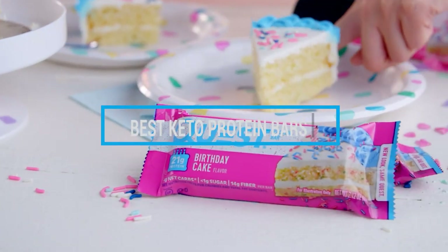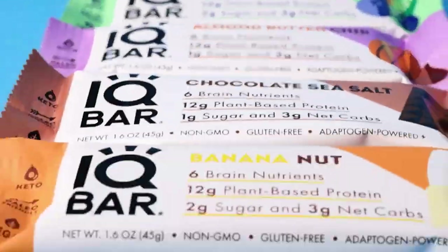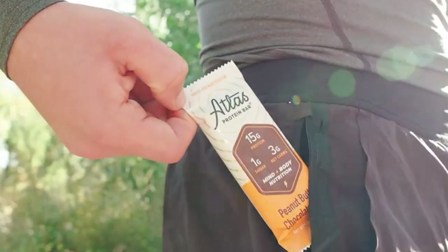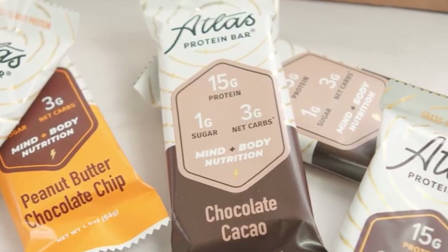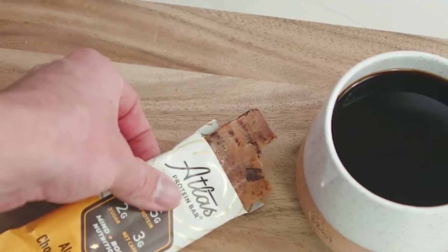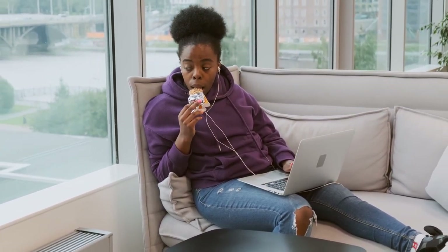Hello guys, in today's video we're gonna check out the best keto protein bars this year. I made this list based on my personal opinion, and I've tried to list them based on their price, quality, durability, and many more. To find out more information about these keto protein bars you can check out the description below. If you want to get the best quality keto protein bars according to your needs, then watch the video till the end and then decide to buy.